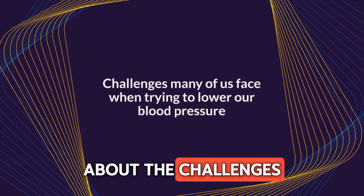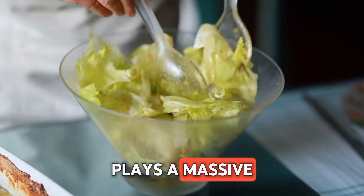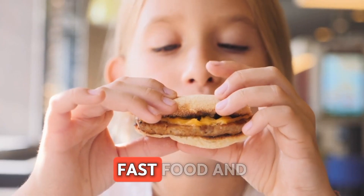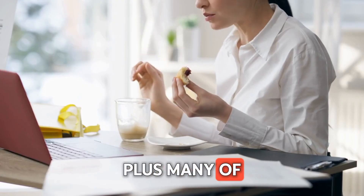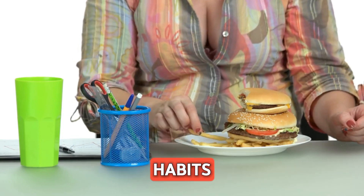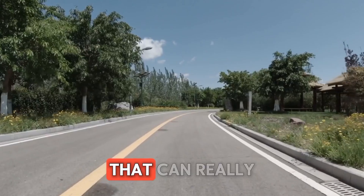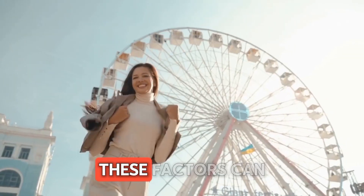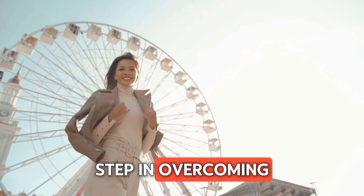Let's talk about the challenges many of us face when trying to lower our blood pressure. First off, diet plays a massive role — the temptation of fast food and sugary snacks can be hard to resist. Plus, many of us lead busy lives filled with stress, making it tough to prioritize healthy habits. Then there are lifestyle habits like smoking or not getting enough exercise that can really complicate things. These factors can feel overwhelming, but recognizing them is the first step in overcoming them.